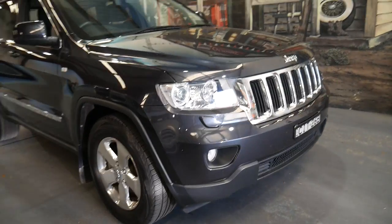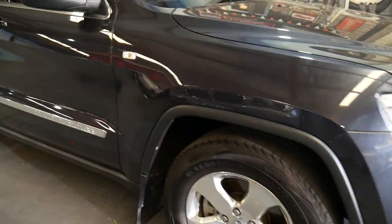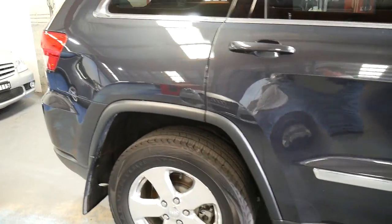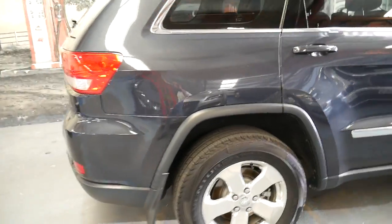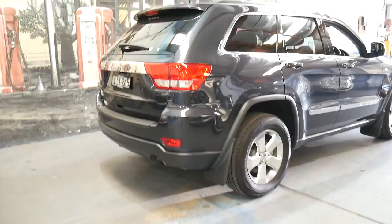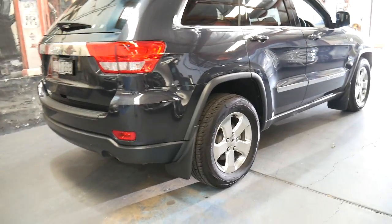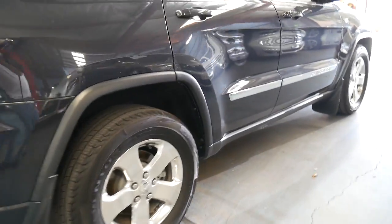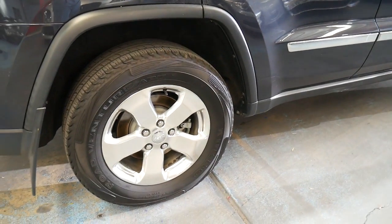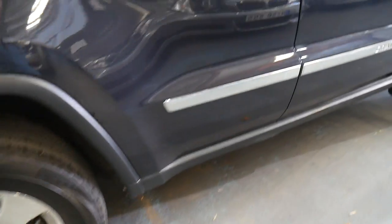This 2012 Jeep Grand Cherokee is a Laredo. It came with some great features including Bluetooth, reverse camera, set-on lights, and it is a proper four-wheel drive. It has a low-range transfer case and it also has the terrain response system. These Jeep Grand Cherokees came with the best-looking wheels — the five-spoke chrome wheels.